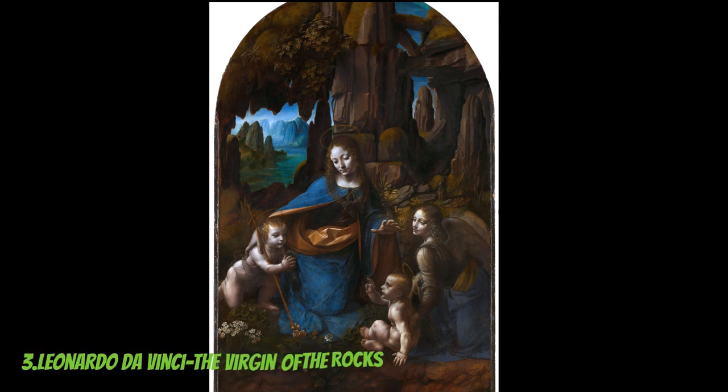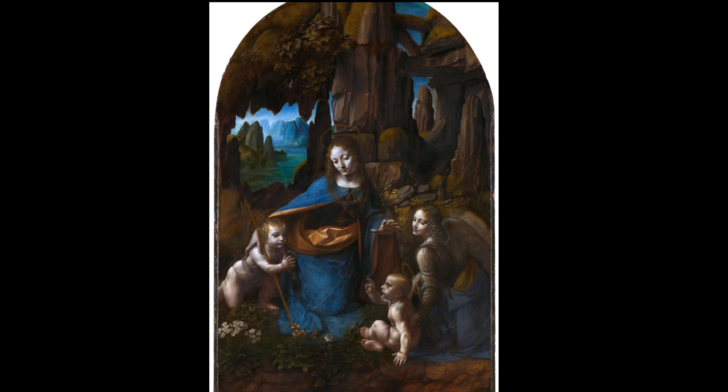The Virgin of the Rocks, painted by Leonardo da Vinci between 1483 and 1486, is an exceptional example of Renaissance art. Set against a rocky landscape, the painting features the Virgin Mary with the Christ child, accompanied by the infant Saint John the Baptist and an angel.